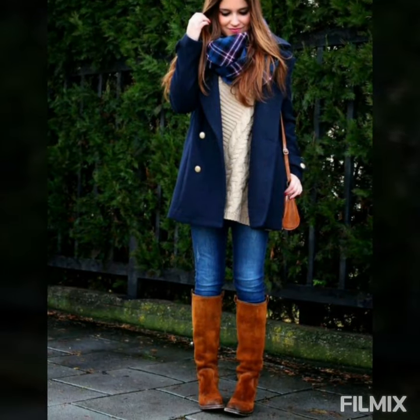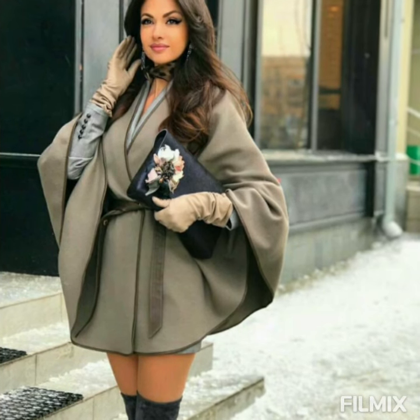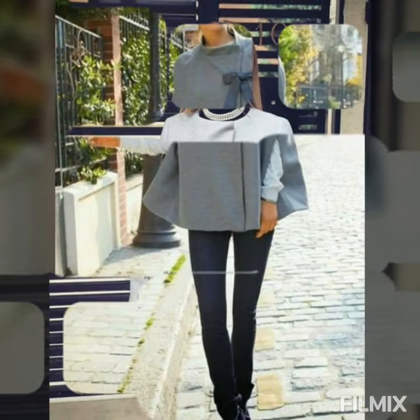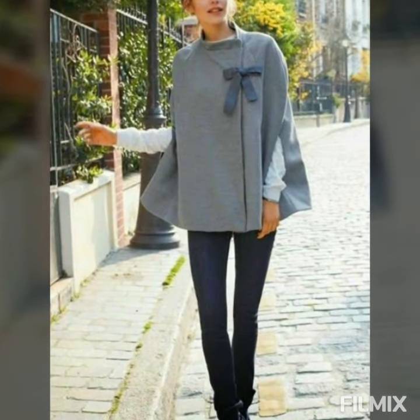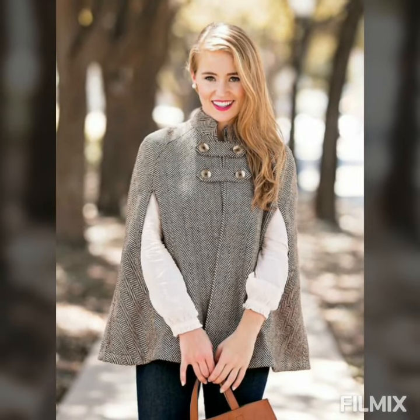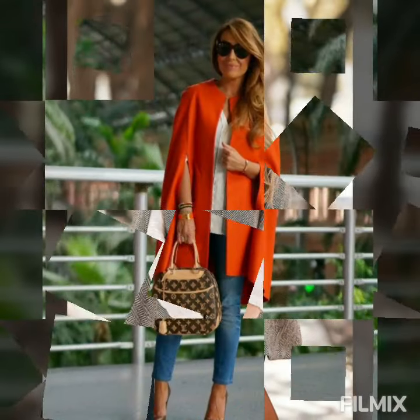¡Suscríbete! Bueno mis amores, espero que este videito les haya gustado. Si ha sido así, por favor te invito a que te suscribas y que actives la campanita para que no se pierdan ninguno de mis videos. Y por favor regálame un like y no te olvides de comentar ahí abajo. Espero que les guste esta inspiración de prenda básica para esta temporada de invierno de mucho frío.